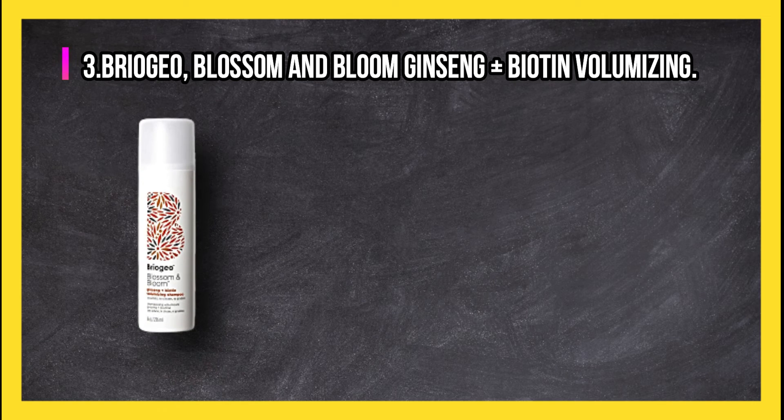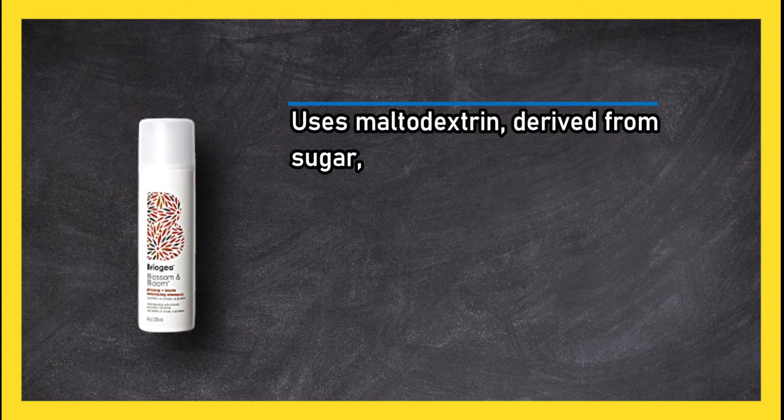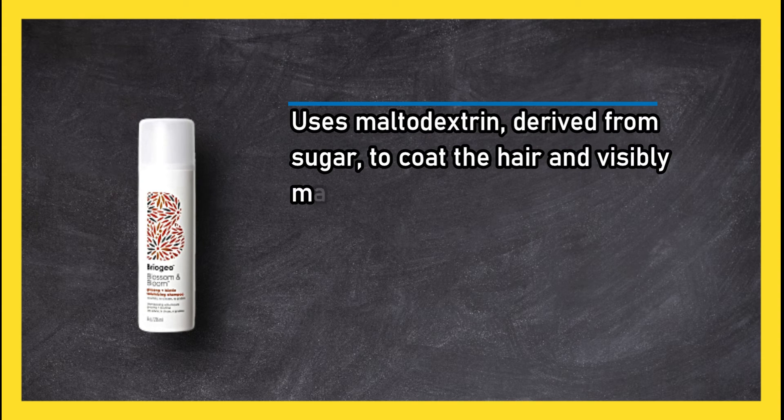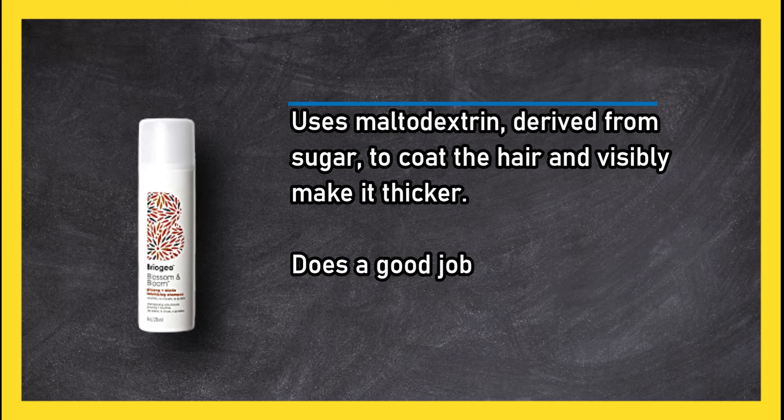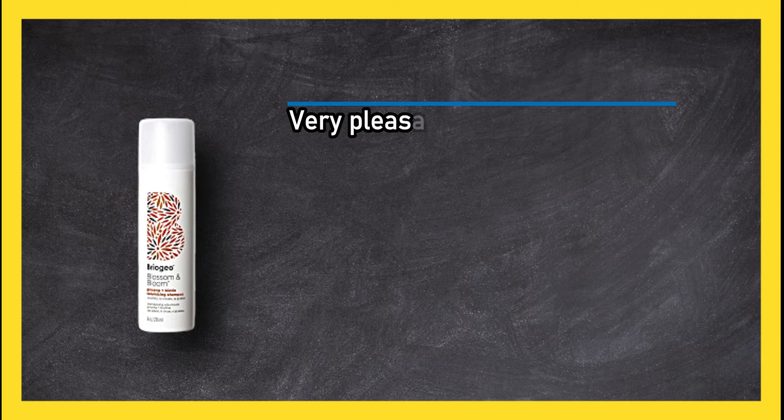At number three, Briogeo Blossom and Bloom Ginseng plus Biotin Volumizing. It uses maltodextrin derived from sugar to coat the hair invisibly, making it thicker. It does a good job of adding volume and makes hair super smooth and silky, with a very pleasant scent.